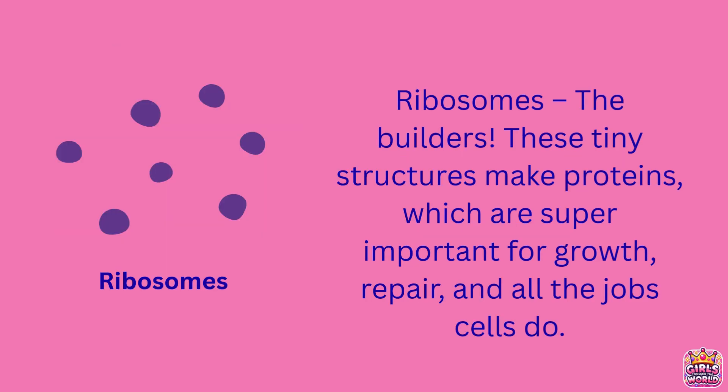Next up are ribosomes. Ribosomes are the cell's tiny builders. They make proteins, which are crucial for nearly everything the cell does, from building structures to repairing damage.